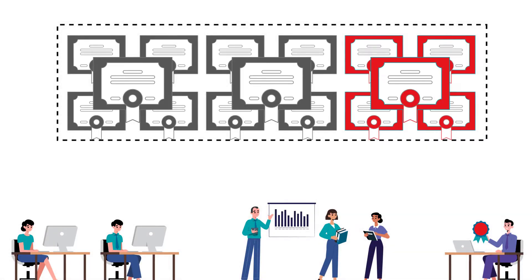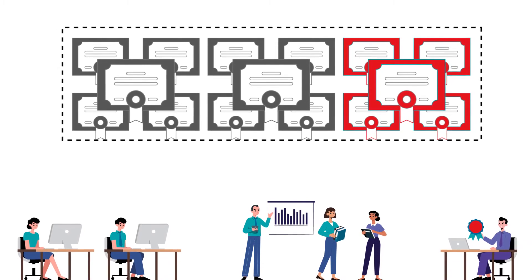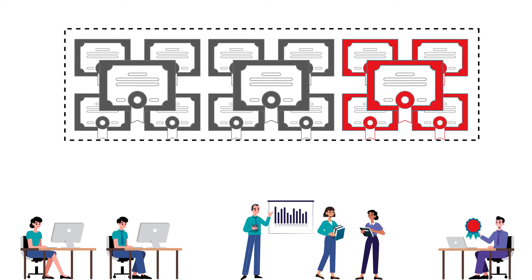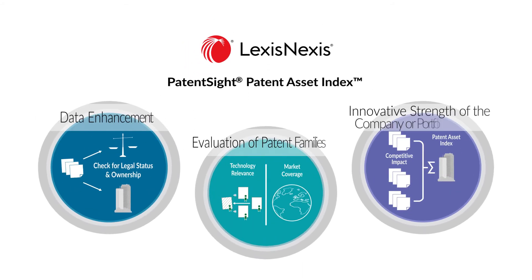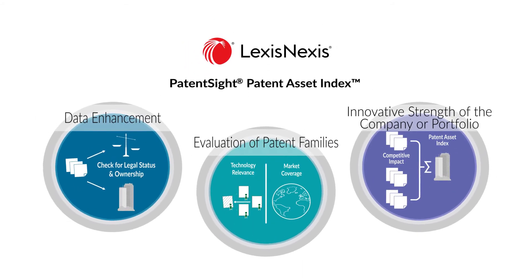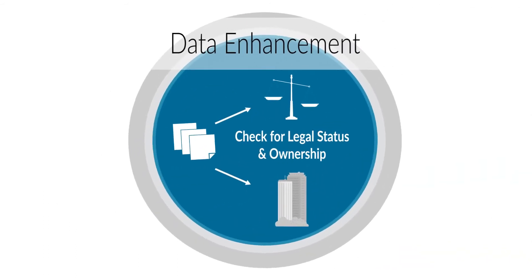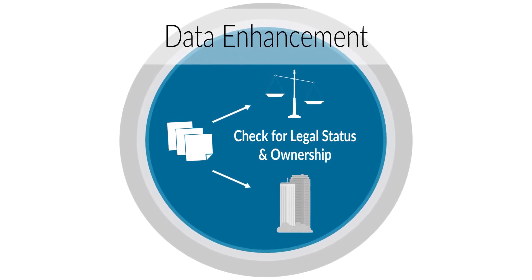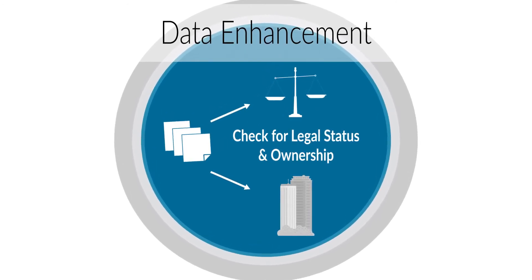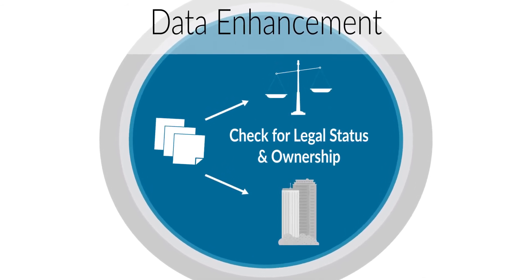Representing a measure of the innovative strength of a patent portfolio — for example, an enterprise or entire technology field — the Patent Asset Index is based on best-in-class patent data quality, a prerequisite for reliable patent analytics. The comprehensive PatentSite Patent Data Collection goes through an extensive data cleansing process that assigns each patent to its commercial owner and validates its legal status and remaining lifetime.